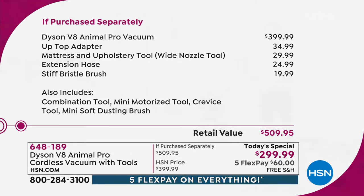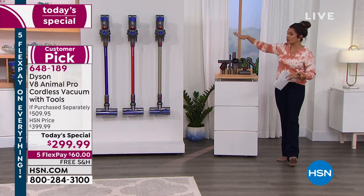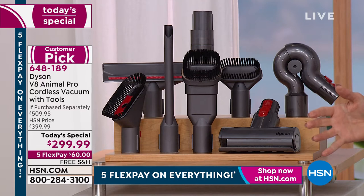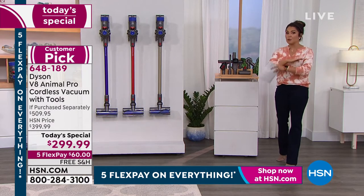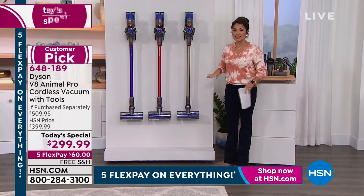I'll give you quantity updates as we go because it's been an incredibly busy day since we launched at midnight. The titanium color is our most limited — we've only got about 2,000 left. We reach millions of households, and there are a lot of people doing a Google search for a top-tier vacuum. HSN comes up because we have the best price found anywhere in the country.